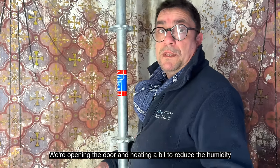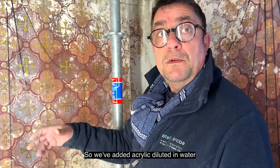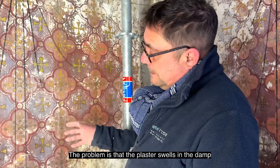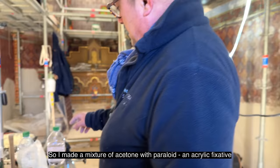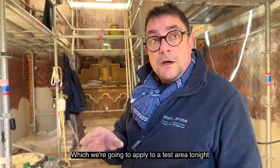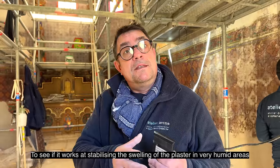We open and heat a little. So we ventilate — the humidity will cause the plaster to swell. Here we have already fixed it, so we put acrylic diluted in water to fix the dust that remains. But the plaster, gorged with humidity, swells and so it has trouble adhering. The acetone with the Paraloid — it's an acrylic fixative. We will apply this evening, do a little test to see if it works on the zones that are very bad, to try to stabilize the plaster.